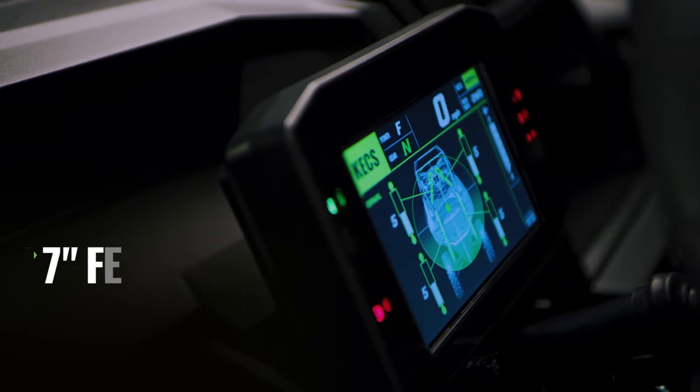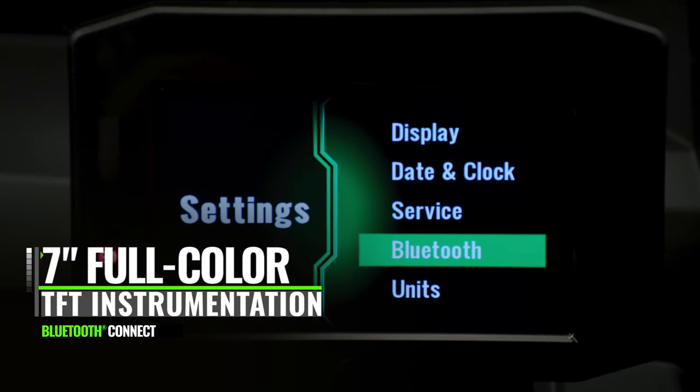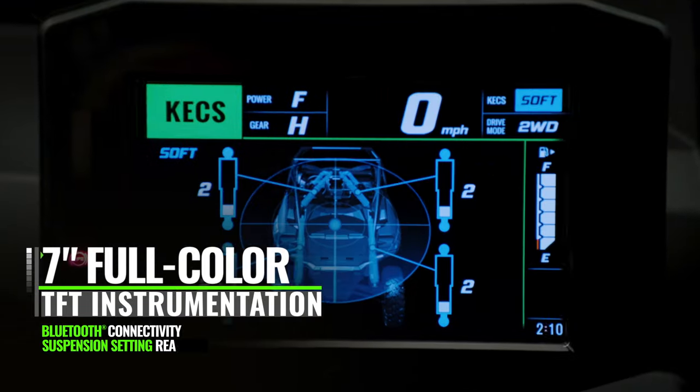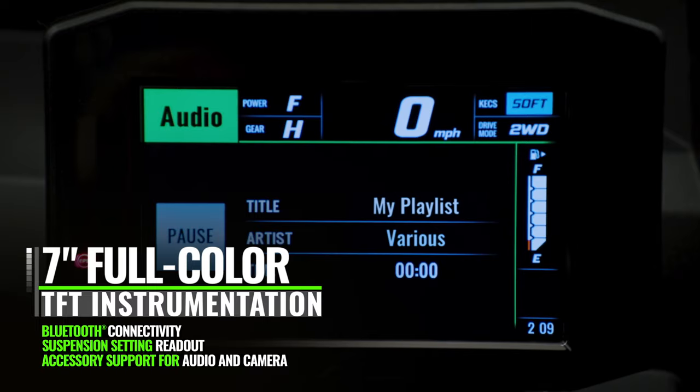A full-color TFT meter provides high-grade instrument panel visibility while offering Bluetooth connectivity. Features include meters and gauges, suspension monitor, vehicle information, plus accessory audio and camera support.